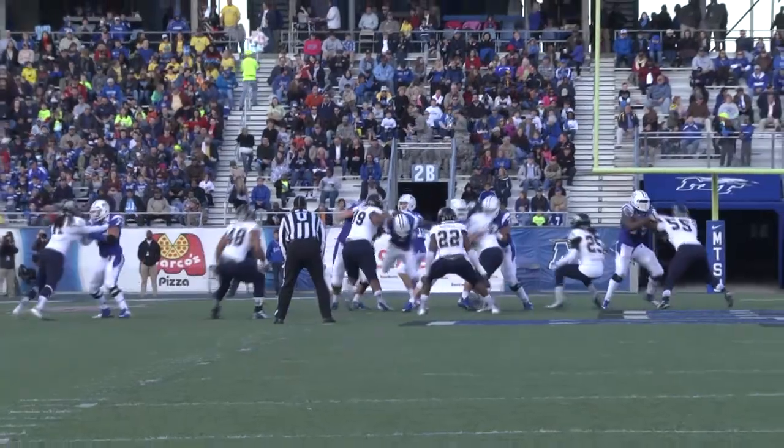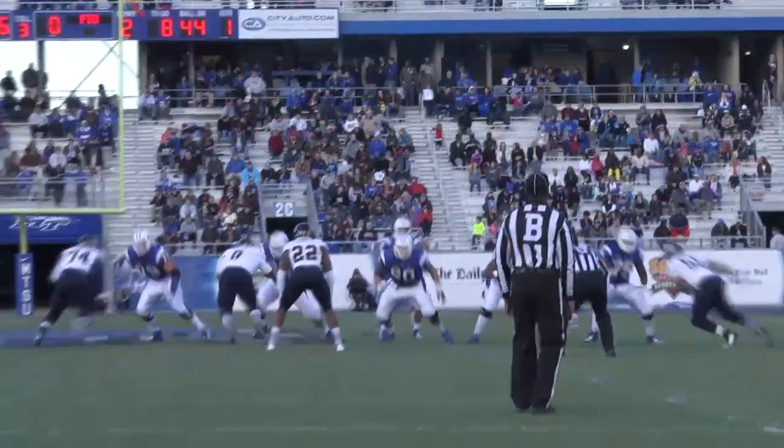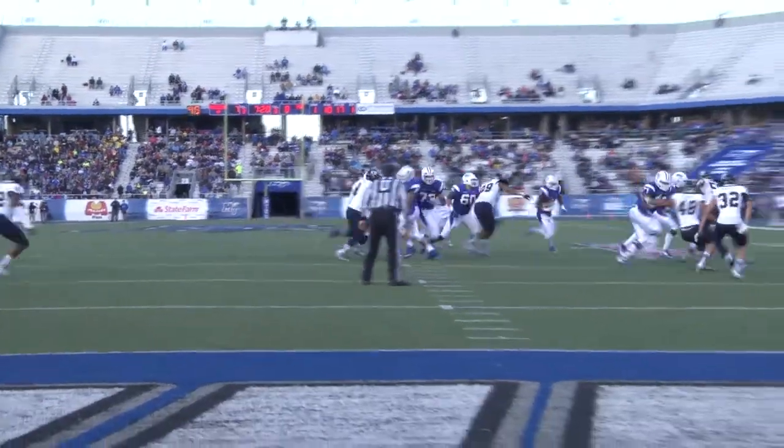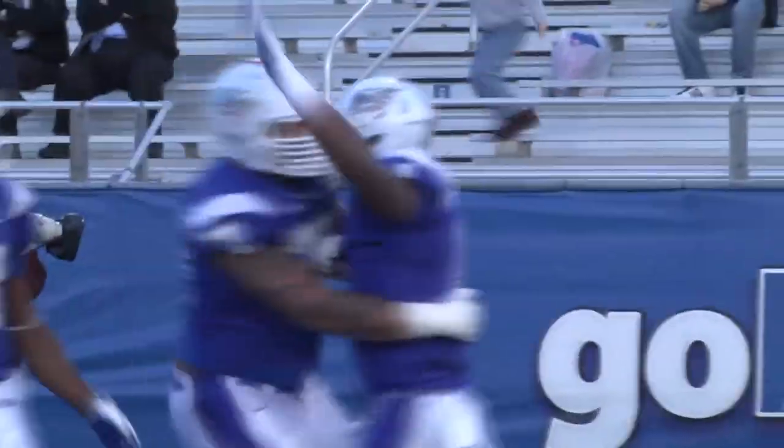Kilgore gets the snap. Play action over the middle, Jefferson makes the catch. They've used three different tailbacks already. Play action over the middle again, caught right on cue — they did the same thing, faked it to the back. Tucker left side, inside the 15 to the 10 to the 5. Tucker dives in for his second touchdown of the day.